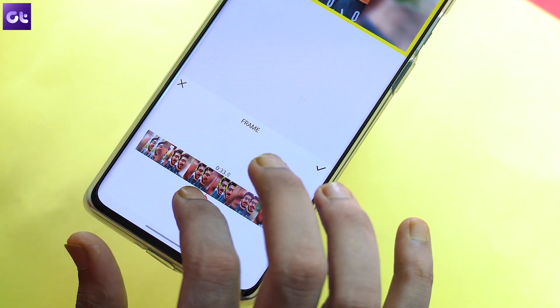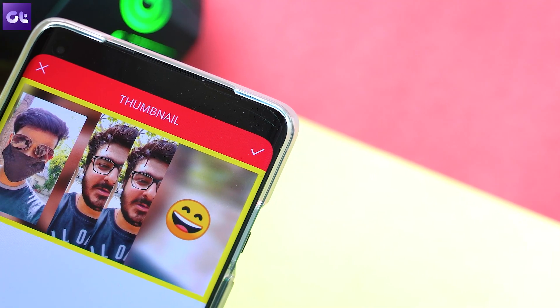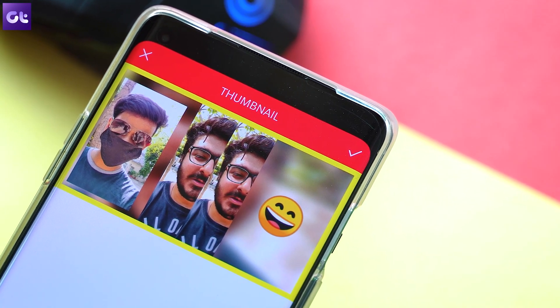The app also allows you to easily make thumbnails without putting in a lot of effort. This is a great part especially if you're a YouTuber, since the thumbnail is a very, very important part, and this makes the whole process a lot easier. There is a paid version that unlocks more features, but even in the free version there is no trial watermark.